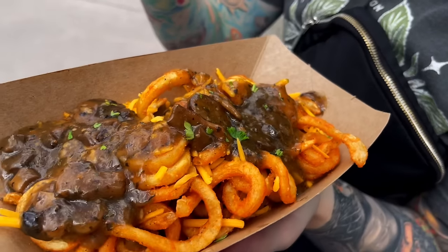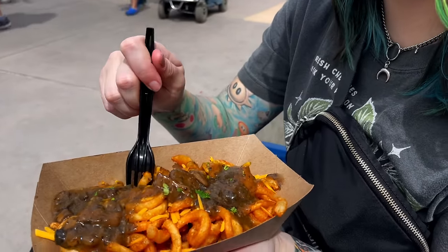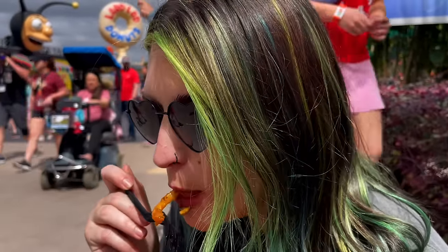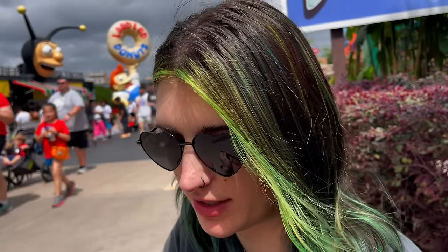Now we got this vegan mushroom poutine — truffle oil. It's going to be really good, I already know, because I love mushrooms and truffle oil. It's really big too. Pretty darn good, I'm a fan. Is that your favorite thing or do you think the cheese Germany thing was your favorite? That one was really good. I like both — they're a little different flavors.